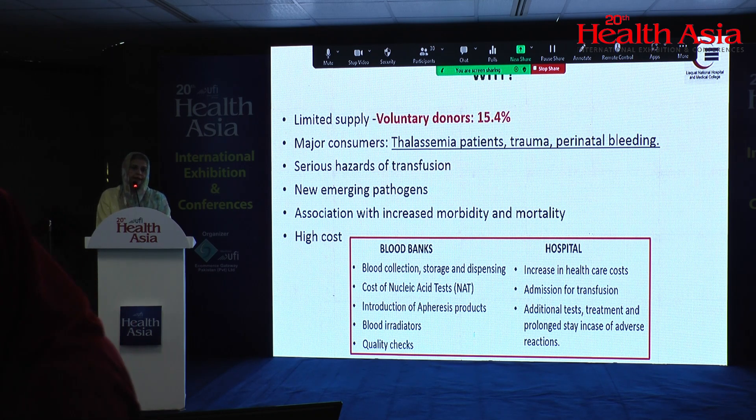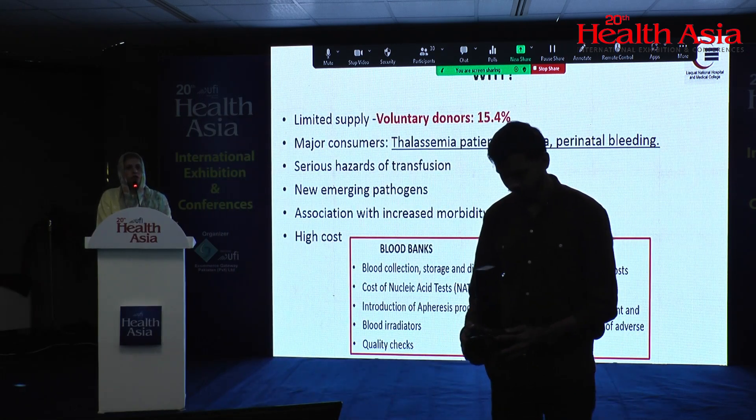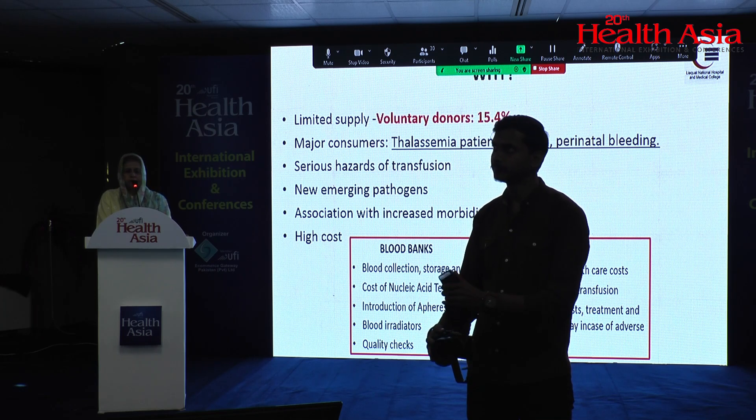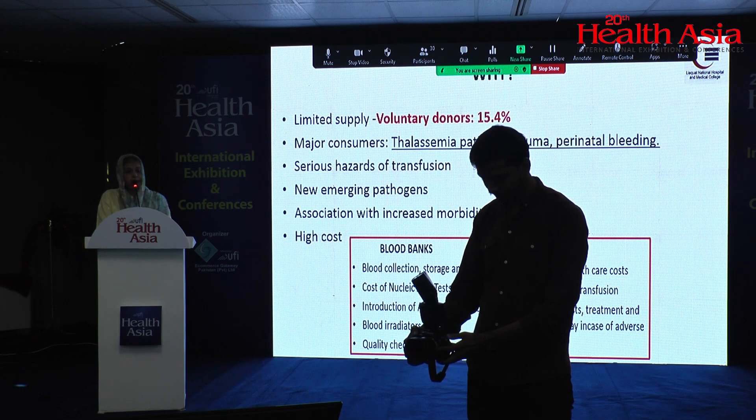The high cost of blood products is a major issue because you need to store blood, perform quality checks, and irradiate blood products. You also need specialized testing. All of these add to the cost of a single unit of blood, whether it is whole blood, platelets, apheresis — which is a costly procedure — or plasma.